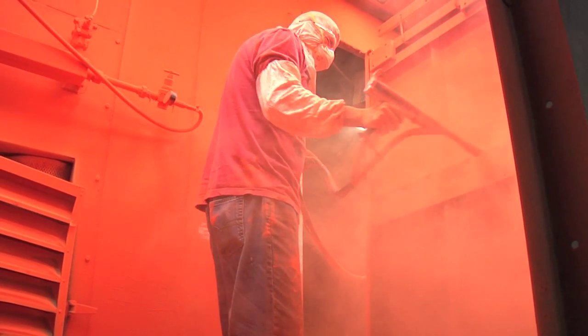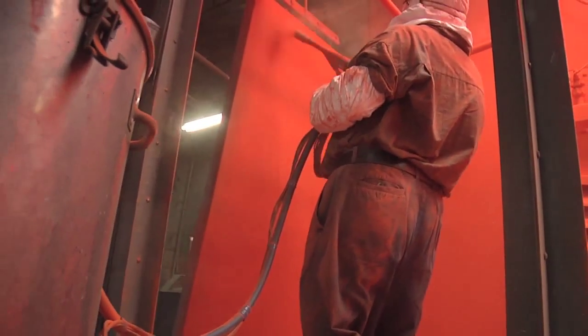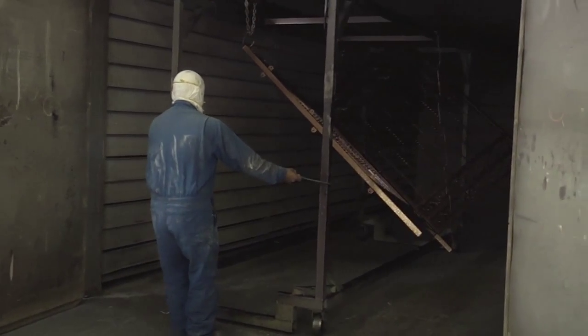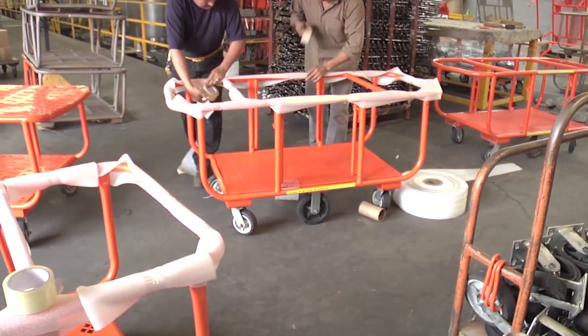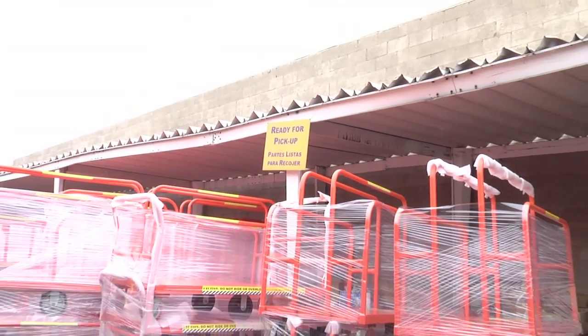As it turns into a liquid state, it starts to fill in the crevices and cross-link into one continuous coating around the parts. As it comes out the other end, you start to see a finished product. The cool thing about powder coating is, after it gets out of the oven, that's it. Once it cools down, it's as hard and as cured as it's going to be for the rest of its life. It's ready to roll.